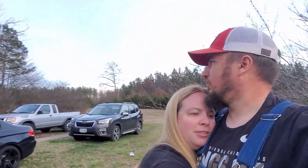Oh boy. You ready to go in? Yeah, I'm cold. I'm cold too. All right guys, we'll see you on the other side. Bye!